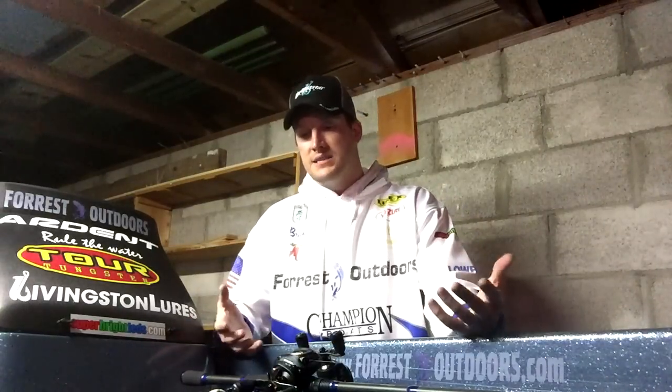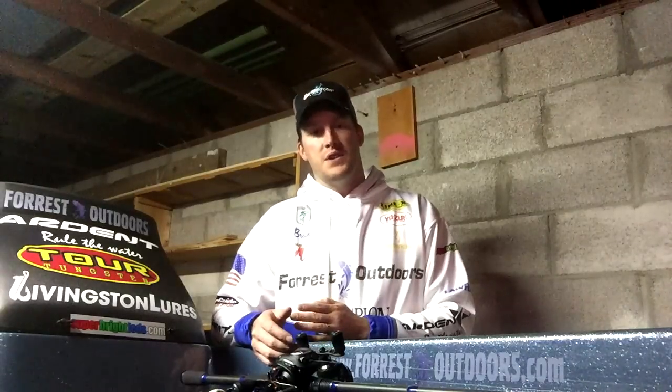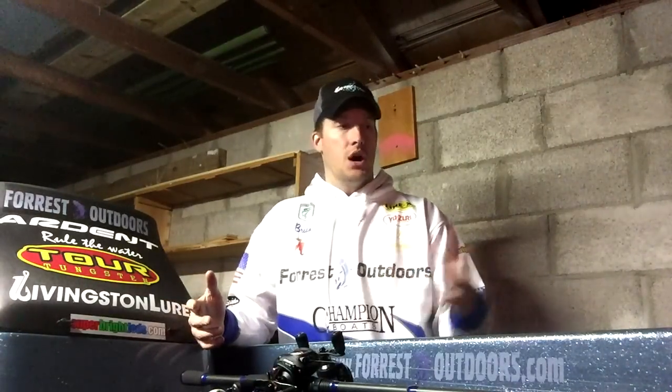Sunday, we went in with the same concept as Saturday. Saturday we finished the day in third place — first place was 11 pounds, and we weren't very far off the lead. So Sunday we said let's run the same pattern. Our first pattern was off the main lake point, and instead of going straight to the point we came back 50 yards and worked our way up to it. First thing I threw in the morning was a crankbait, and that first 50 yards — we fished an hour and I had four fish in the boat, all keepers. From then on, the pattern stayed consistent throughout the day and we just tore them up.